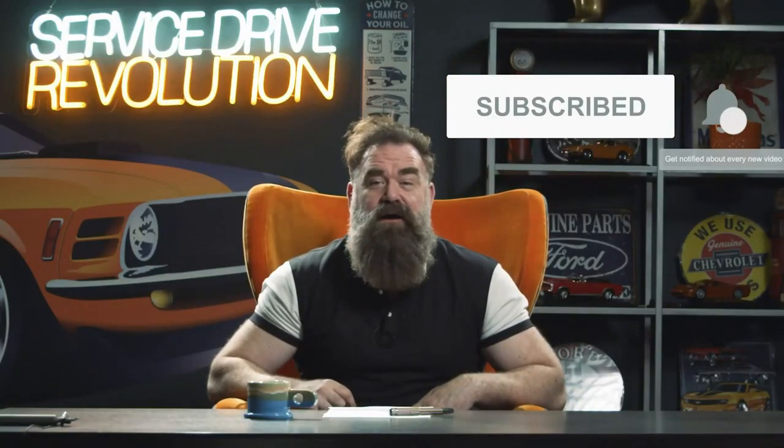Thank you so much for watching this clip of Service Drive Revolution. You can catch the full episode on YouTube, iTunes, or Spotify, or wherever you consume your podcasts. If you have any questions, post them in the comments below. Make sure you subscribe and hit the bell icon so you're notified when we post new episodes. I'm Chris Collins, and you can find me on Facebook and Instagram.